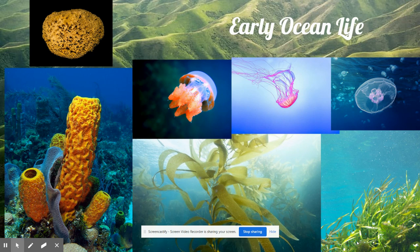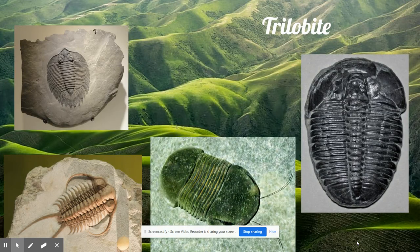Some had eyes and swam around. Some had no eyes and simply crawled around on the ocean floor. Some were only as big as the head of a pin; some were as big as a kitchen sink. If the creature was in danger, it rolled up into a little ball. This new and fascinating creature was an animal called a trilobite.